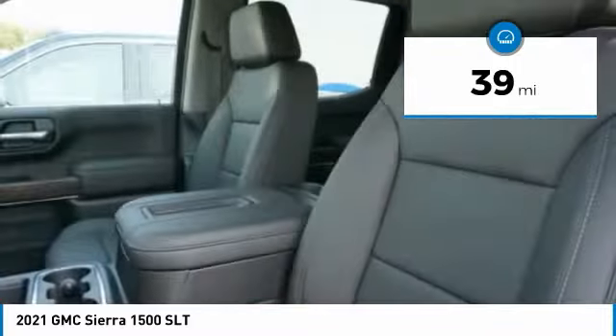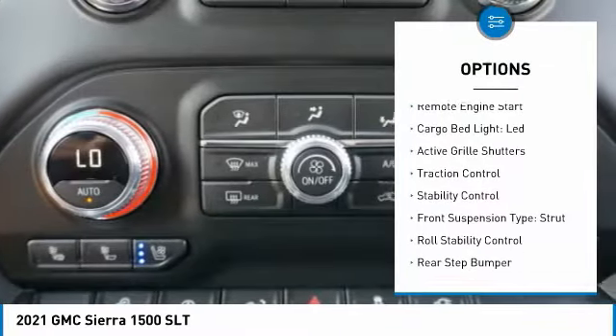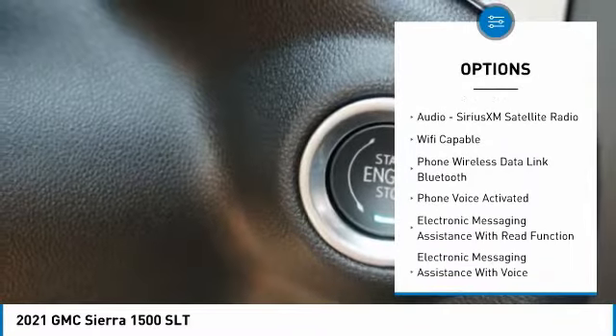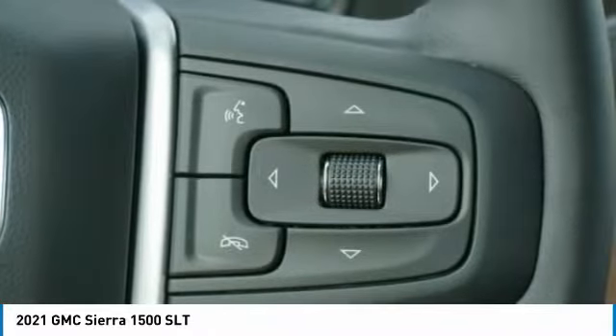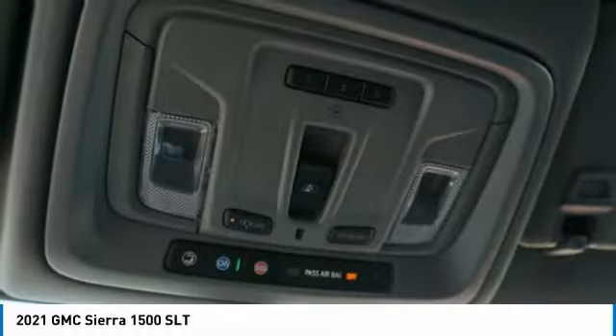Here are some of this vehicle's great options: power windows with safety reverse, tailgate step, remote engine start, cargo bed light, LED active grille shutters, traction control, stability control, front suspension type strut, roll stability control, and rear step bumper. This beauty will make even your house keys jealous — drive it today.